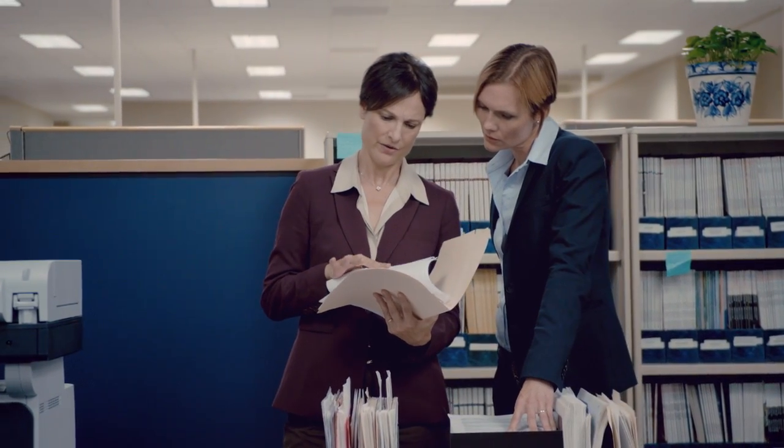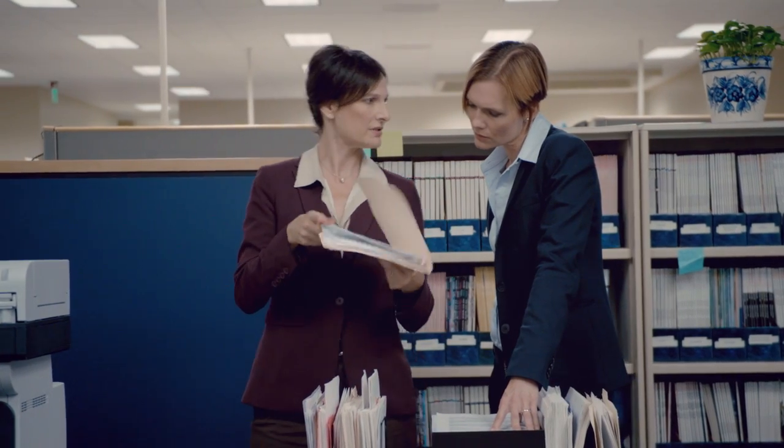Nobody leaves until we find out who ate all the donuts. These aren't accounting errors — the invoices don't match the books.